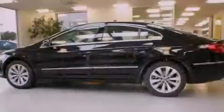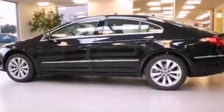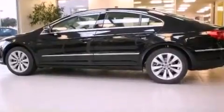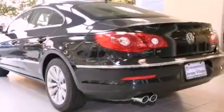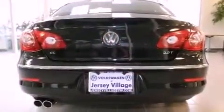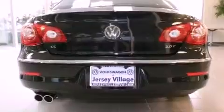Its top features include heated front seats, cruise control, an auto-dimming rearview mirror, a CD player, a leather-wrapped steering wheel, a passenger side vanity mirror, a security system, a traction control system, a rear window defroster, and folding rear seats.